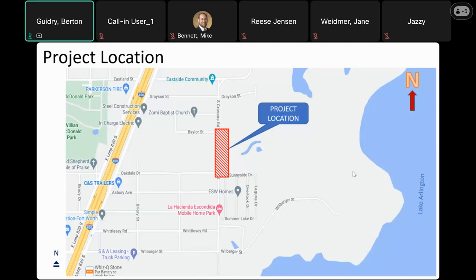This slide shows the general location of the project. Here's Loop 820 — the project location is east of Loop 820. Down here is Will Barger, Eastbury is just a little bit off the map to the upper area, and Lake Arlington is here, so we're west of Lake Arlington.